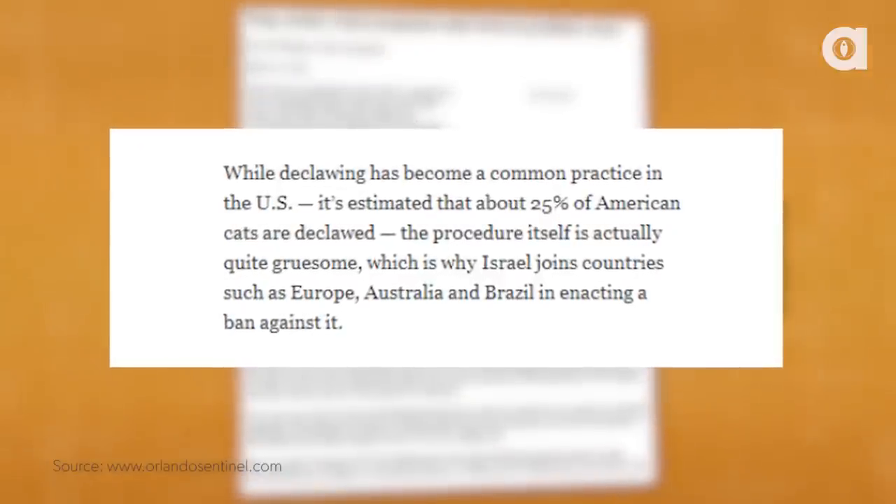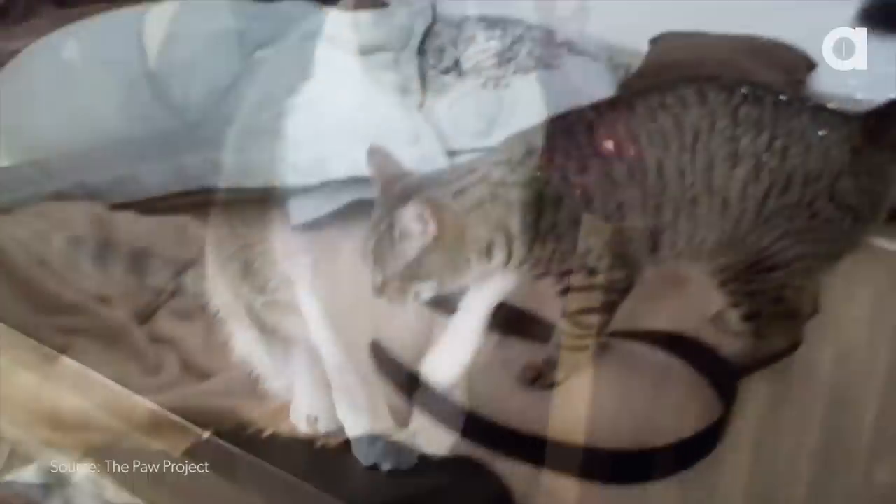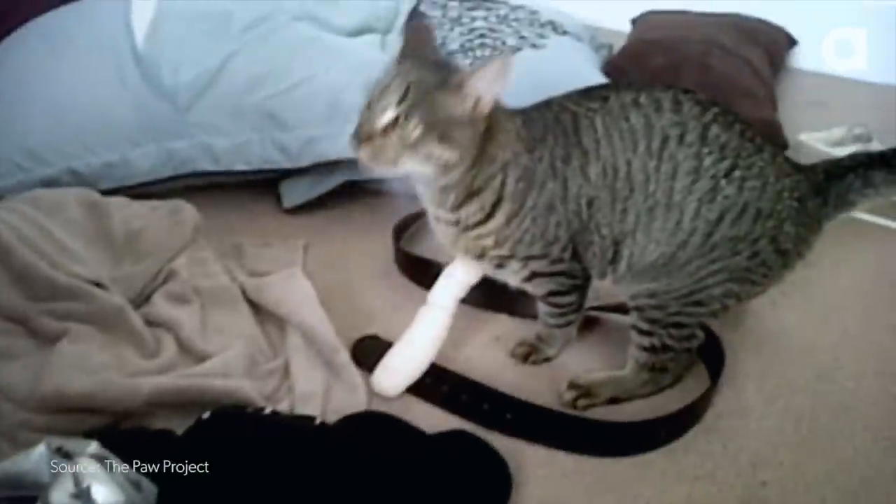It's very simple. Declawing is something that I come across every day. 25% of all cats in the U.S. are declawed, which is crazy when you ask me. Why is it crazy? Because declawing is, in my humble opinion, inhumane, barbaric, for the most part cosmetic, and it is unnecessary.